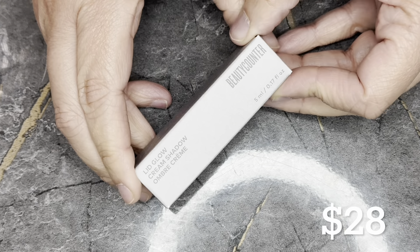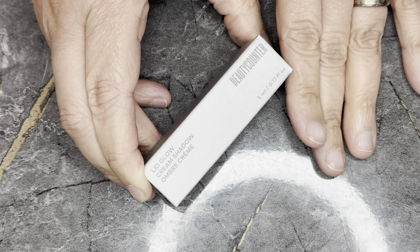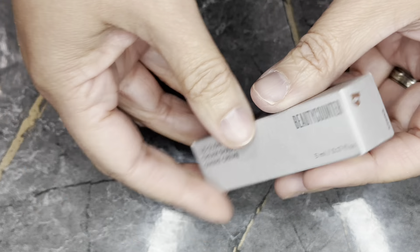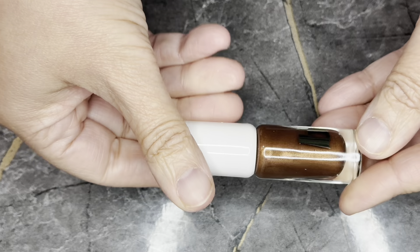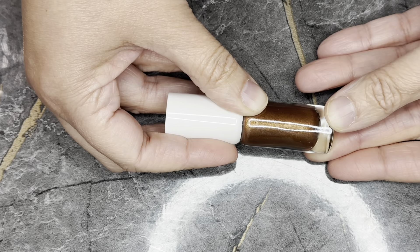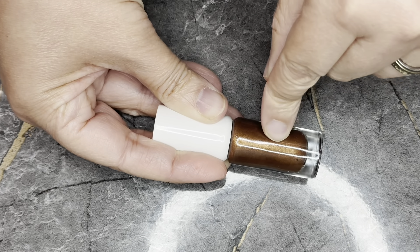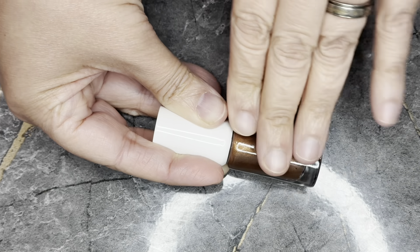Next we have from Beautycounter — this is a new product and yet it won an award — the Lid Glow Cream Shadow in the color Ember. This is a full-size product retailing for $28. I actually got one of these in my Ulta 'Are You Worth It' series boxes. Even though it's not the same color, it looks exactly like the same color — I just find that funny.